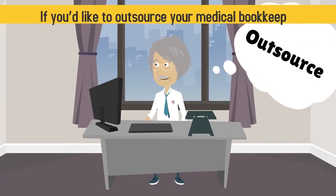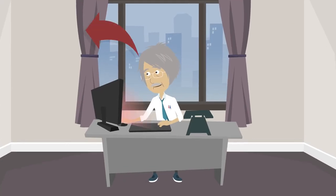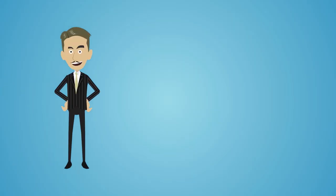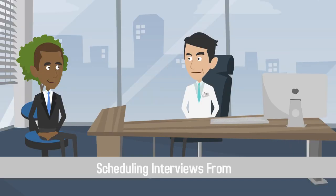If you'd like to outsource your medical bookkeeping to an individual or company, begin by searching profiles on odesk.com or simplyhired.com. You can also post a job opening and find a medical bookkeeper by reviewing the submissions you receive and scheduling interviews from there.